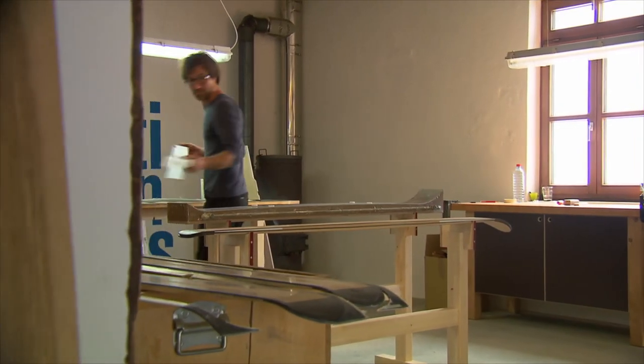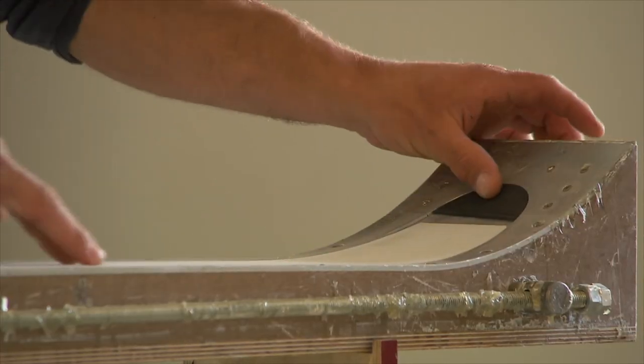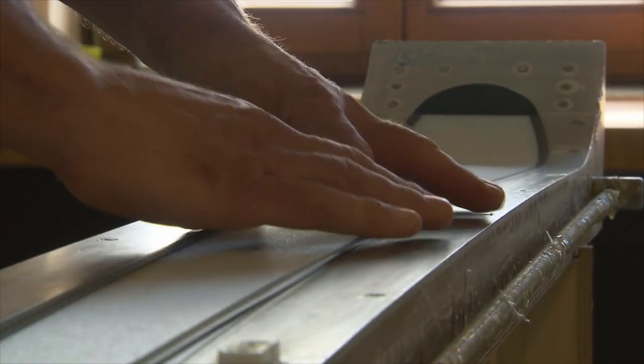The wooden skis appear puristic, yet they're intended to fulfill modern athletic requirements. In addition to the wooden base, Florian also uses high-tech materials such as carbon and fiberglass.